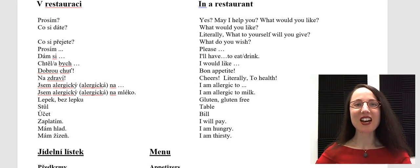Dobrý den! Dobrý večer! Ahoj! Let's have fun eating and drinking in a Czech restaurant.